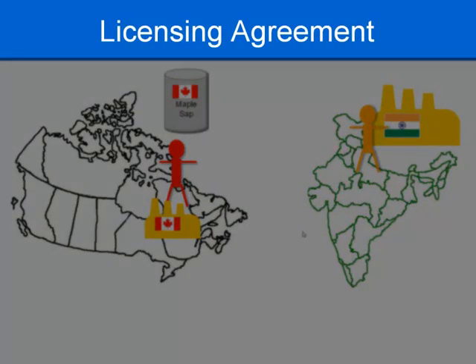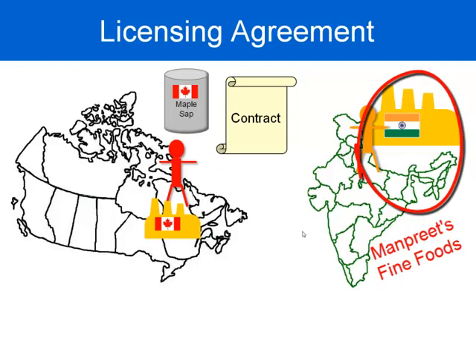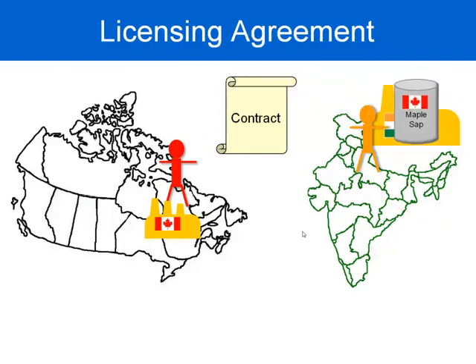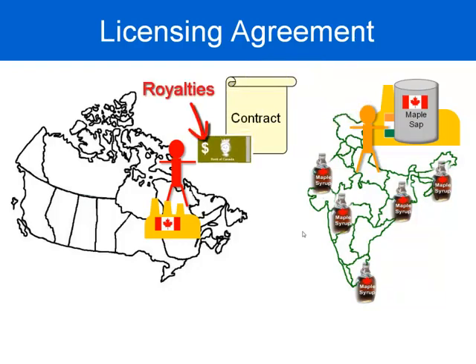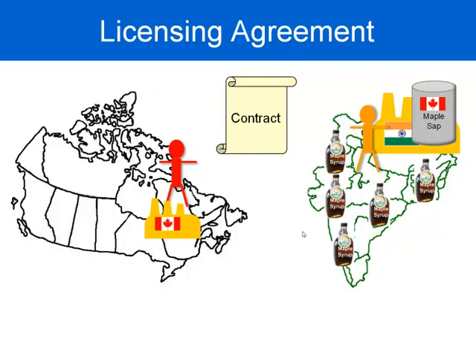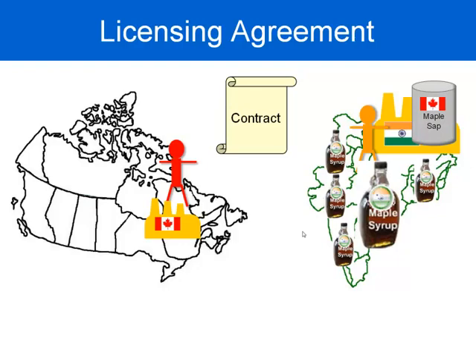The third option is entering a licensing agreement — a contract between Jeff's maple syrup and an Indian firm interested in producing and selling his maple syrup. Under the terms of the contract, Jeff may send raw materials over to India and is likely sharing his trade secrets, including the secret recipe on how to make his maple syrup. The Indian firm then produces the maple syrup, looks after distribution, and once it's sold, a percentage of sales called royalties gets sent back to Jeff. Alternatively, the contract may allow the overseas firm to produce the maple syrup under their own label, using Jeff's secret recipe and raw materials sent from Canada, with Jeff receiving a percentage of those sales.